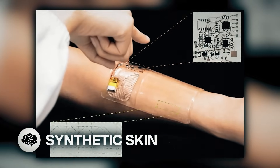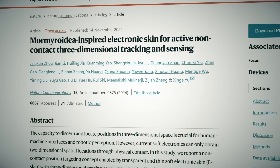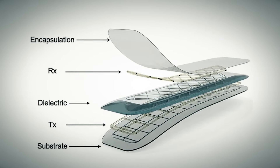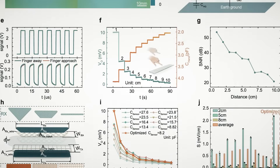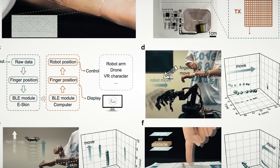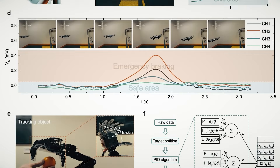A fish-inspired e-skin uses electrical fields to touch. Scientists inspired by a family of African fish known as marmorids have created an artificial sensor system that could someday be used in robotics and smart prosthetics. The first layer of the sensor acts as a transmitter, making an electric field. The next layer acts as a receiver that can detect the direction and distance of an object, allowing the sensor to locate the object in 3D space. Each layer is made from a biogel printed on both sides of a dielectric substrate made of polydimethylsiloxane.